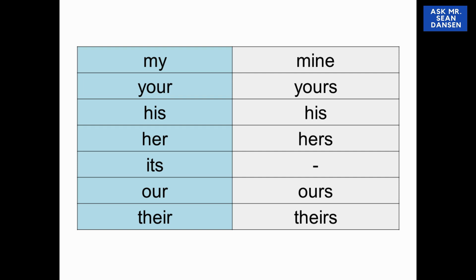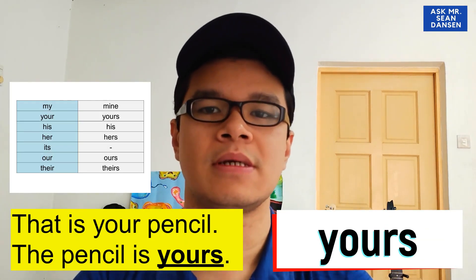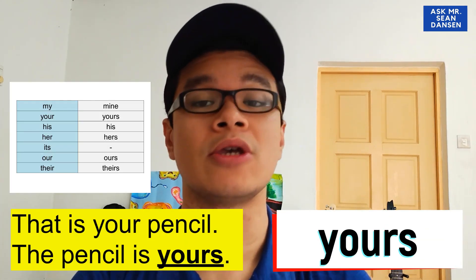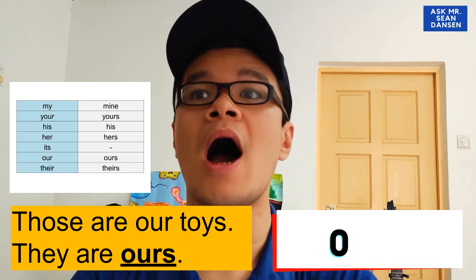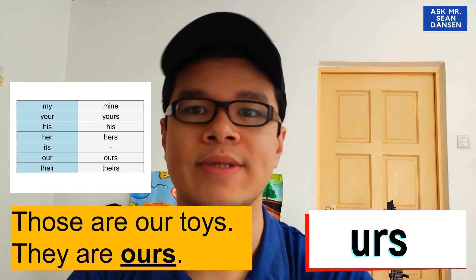Akan ada satu jadual di sini — sorry, I totally forgot about the table. So you can refer to this. Let's think of another example: 'That is your pencil — the pencil is yours.' And: 'Those are our toys — they are ours.'